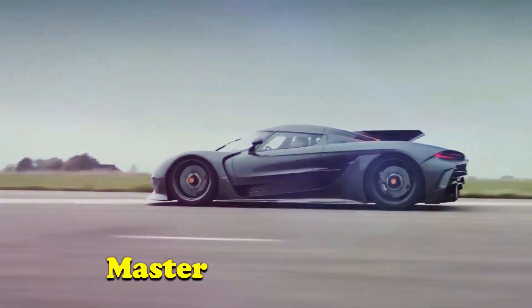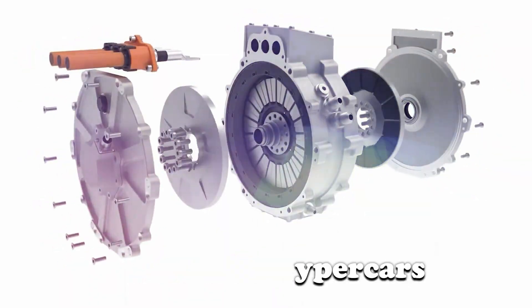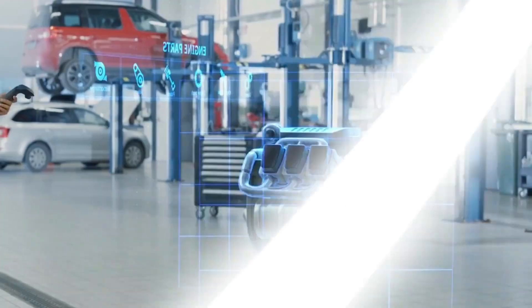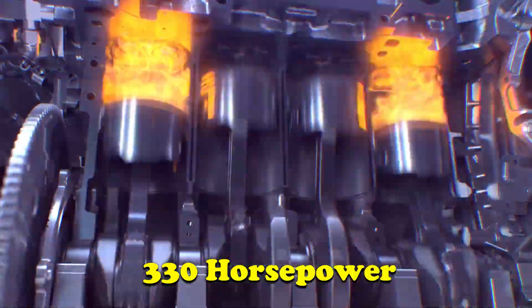You won't believe what Koenigsegg, masters of hypercars, have done this time. They've unleashed a truly mind-boggling creation: an electric motor that's smaller than your head, but packs an incredible punch of 330 horsepower.